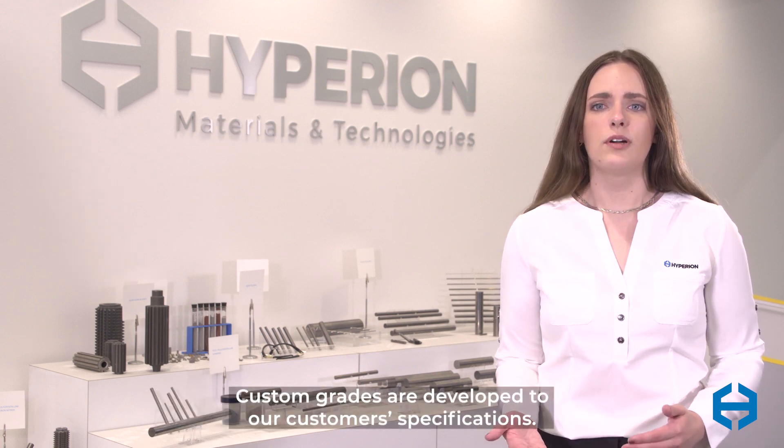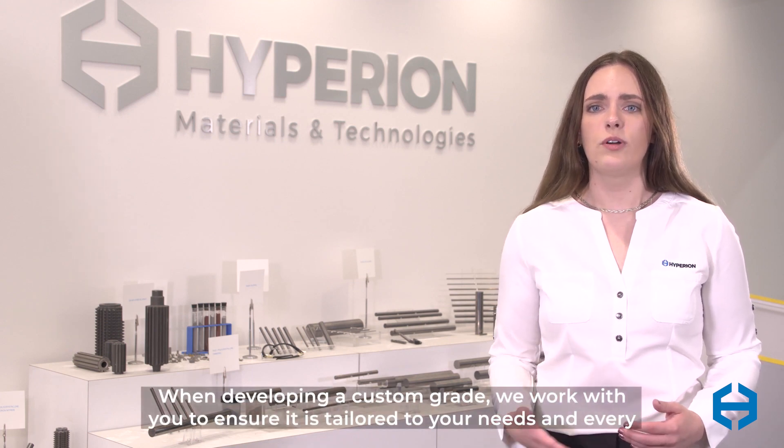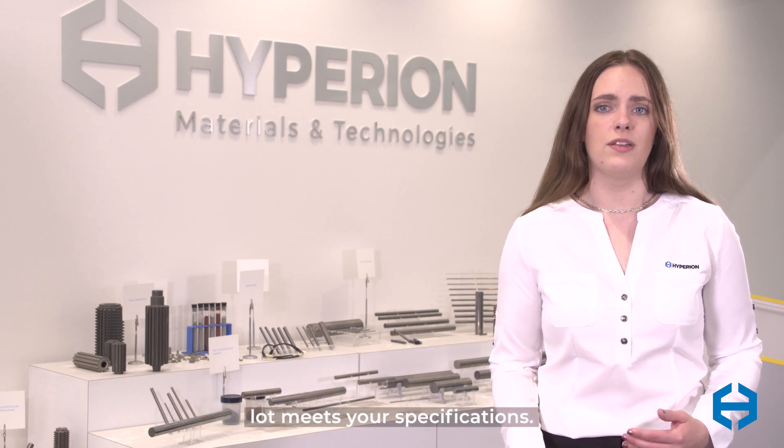Custom grades are developed to our customer specifications. When developing a custom grade, we work with you to ensure that it's tailored to your needs and every lot meets your specifications.